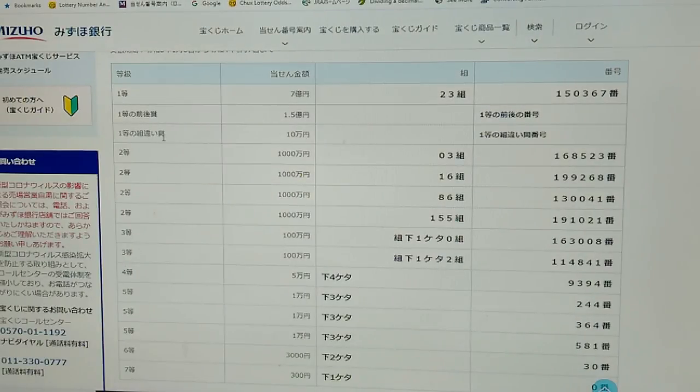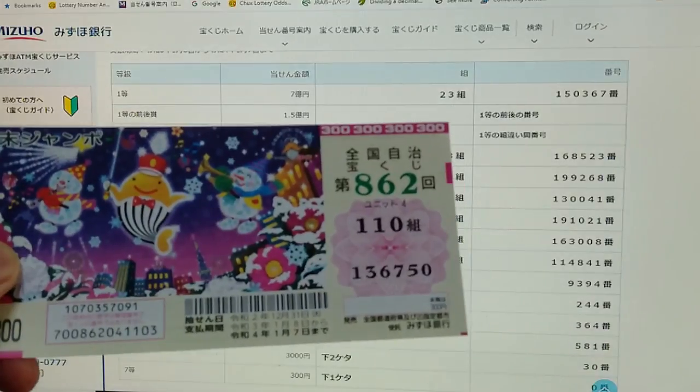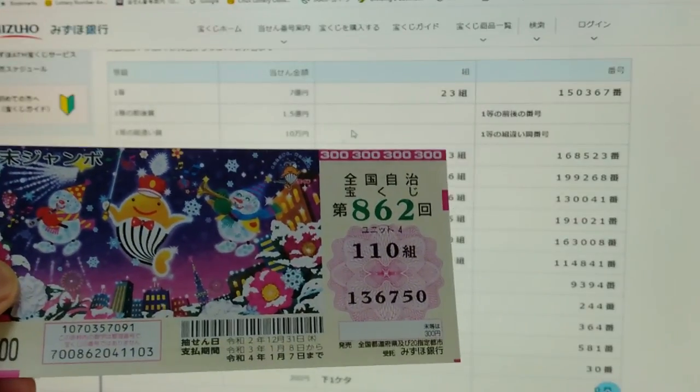Looking at the third first prize — Jumon-en — this means that you can have any grouping number, but you must have these exact numbers in the exact order: 150367. It doesn't match. I lost.